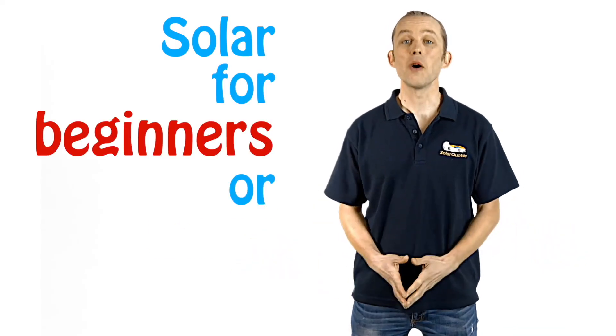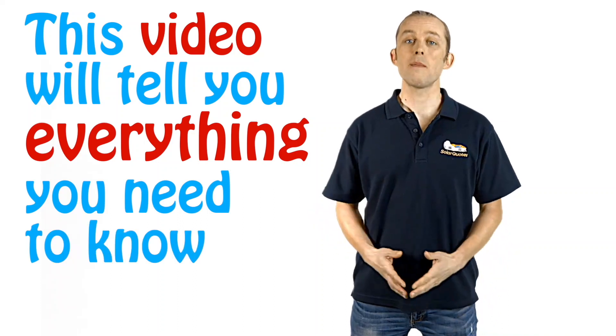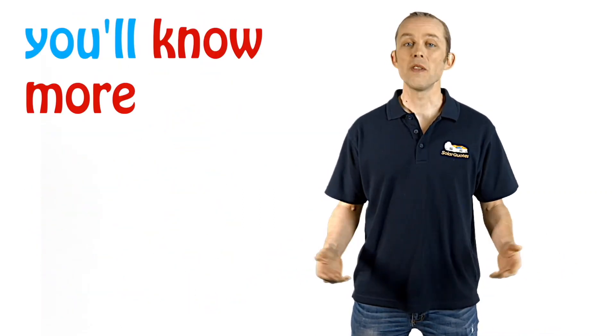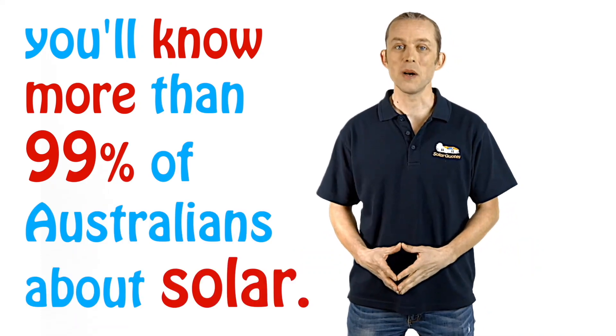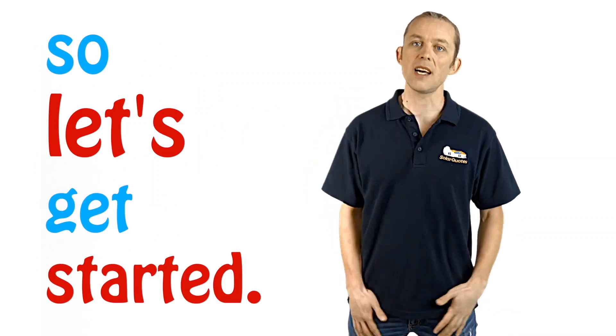Solar for beginners, or Solar 101. This video will tell you everything you need to know about solar before you go and get quotes. If you watch it, you'll know more than 99% of Australians about solar. It really is worth watching if you're considering buying solar. So let's get started.